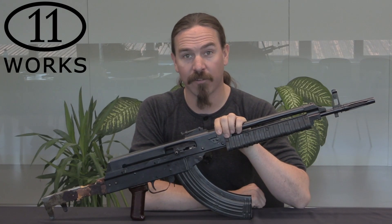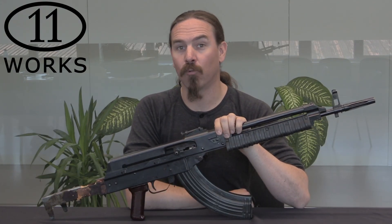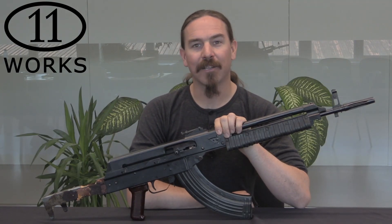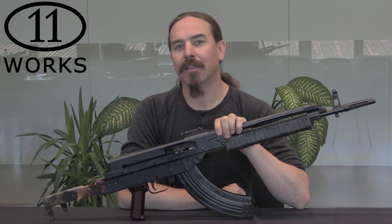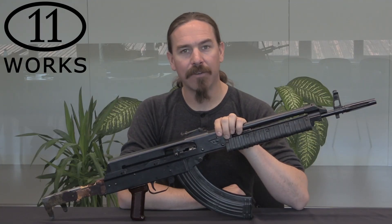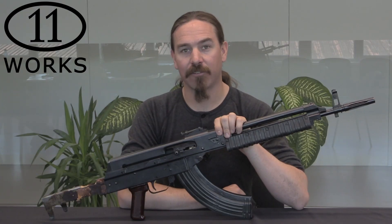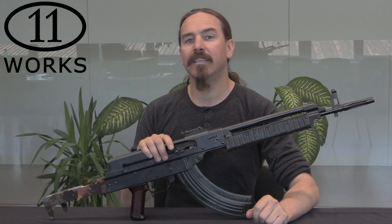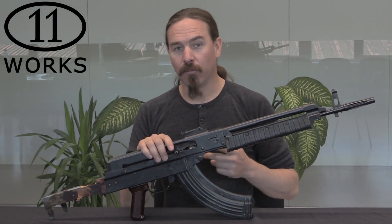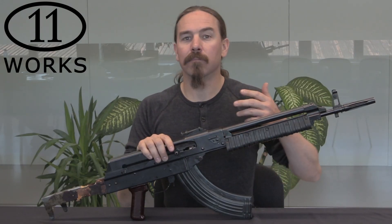Hi guys, thanks for tuning in to another video on ForgottenWeapons.com. I'm Ian McCollum, and I'm here today at Works XI in Katowice, Poland, taking a look at an incredibly rare, almost one of a kind — there are only ever two of these rifles made. This is the Polish Lantan project. Poland named all of its small arms development projects after elements and minerals, so this is named after lanthanum. This was a project from the mid to late 1970s, where Poland was planning to build a modular, multi-purpose small arms system.